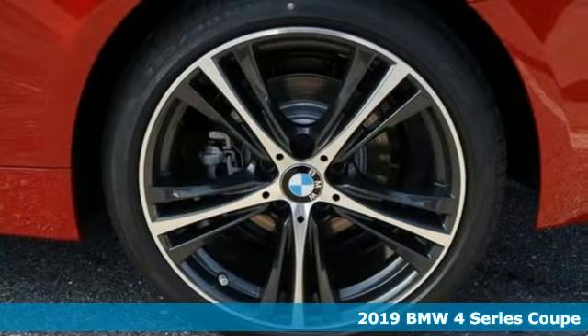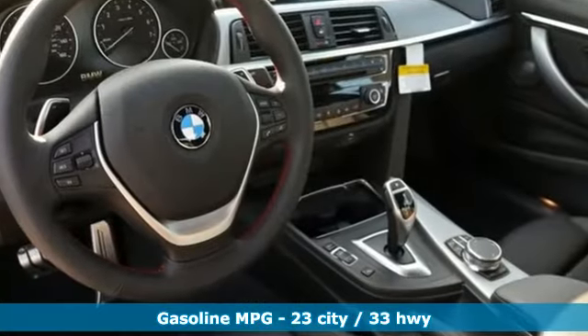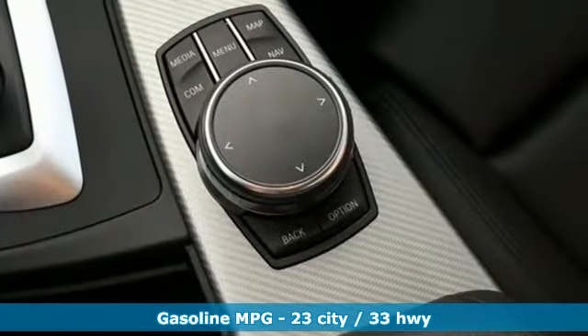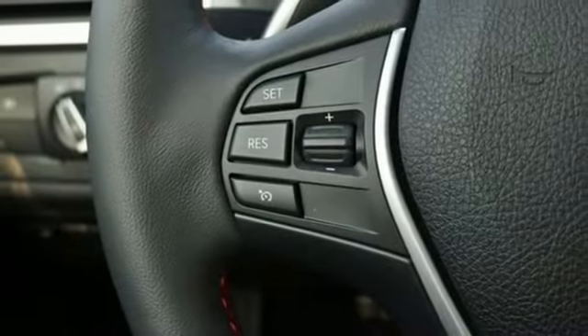It comes with all the amenities you need: external memory control, dual zone climate control, power heated mirrors, power sliding and tilting sunroof, turbo inline four-cylinder engine, and gas pressurized shocks.